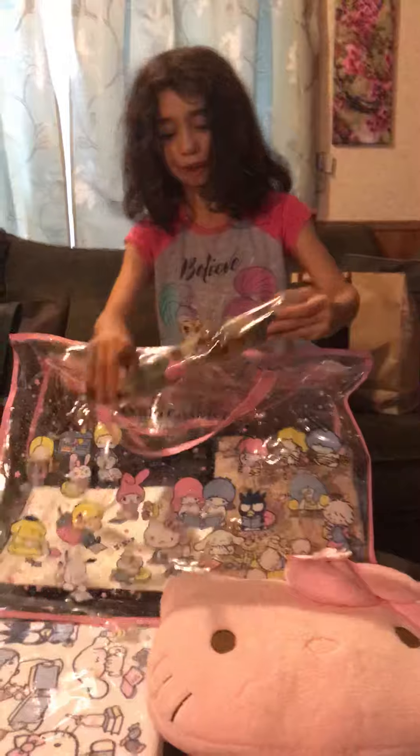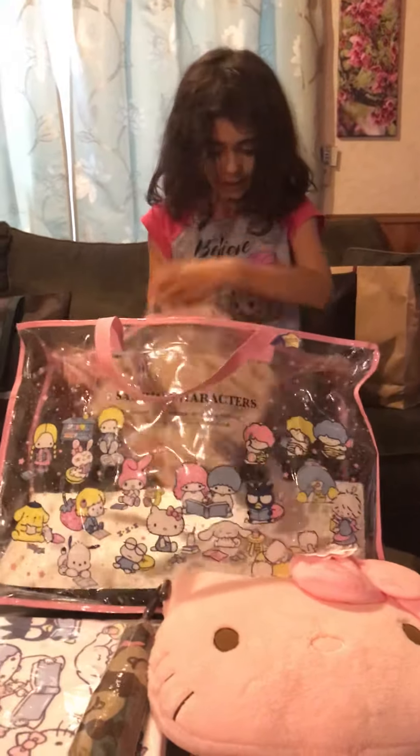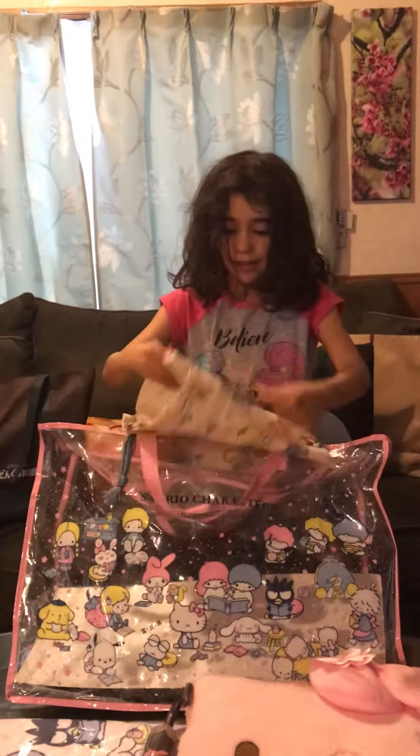What umbrella? What is this? It's a bag? Maybe I can put my old bento in it.